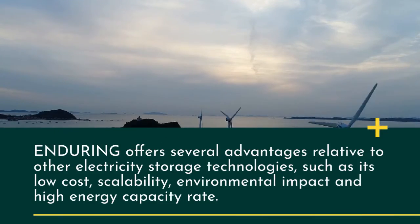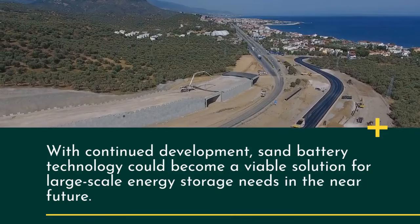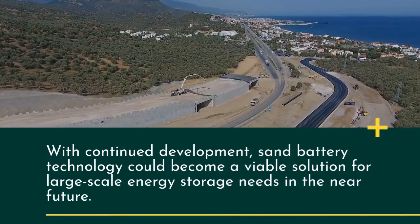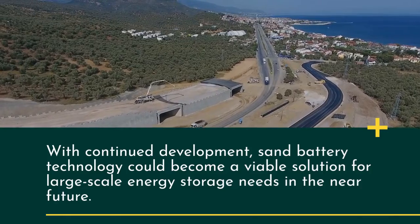Enduring offers several advantages relative to other electricity storage technologies, such as its low cost, scalability, environmental impact, and high energy capacity rate. With continued development, sand battery technology could become a viable solution for large-scale energy storage needs in the near future.